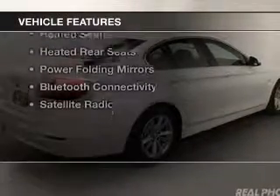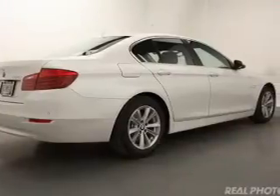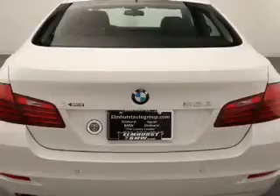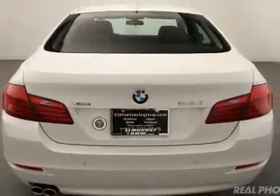The features include a turbocharger, a power sunroof, internet connectivity, electric trunk, heated steering wheel, heated seats, heated rear seats, power folding mirrors, Bluetooth connectivity, and a satellite radio.